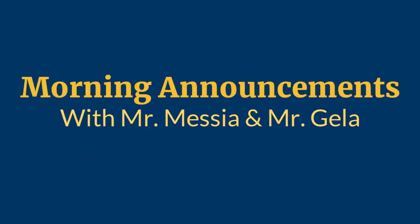Good morning, Algonquin. This is Mr. Messia and Mr. Gah with your morning news. But first, here's the Pledge of Allegiance.